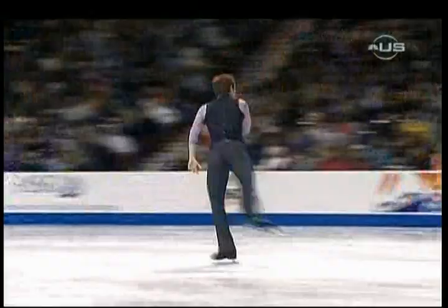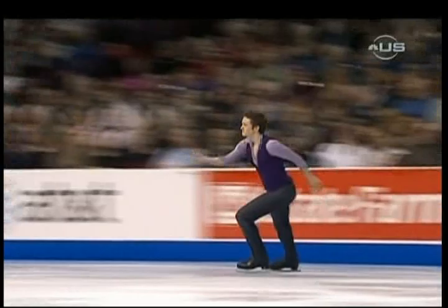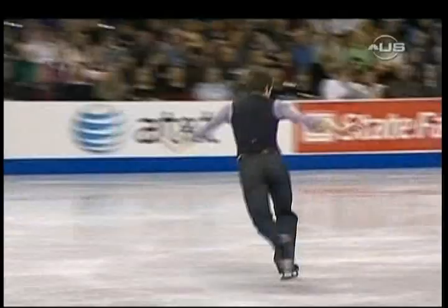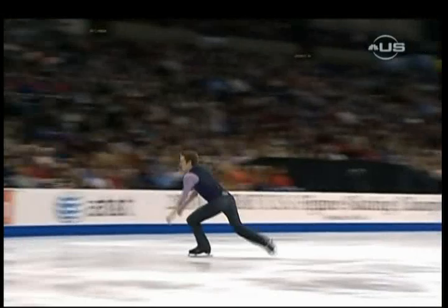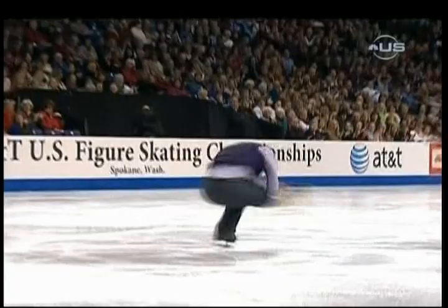He's another one who's looking so determined out there. He has an artist's heart, very emotional, gets into his choreography which is always detailed. Look at this entrance into the triple axel — nice!